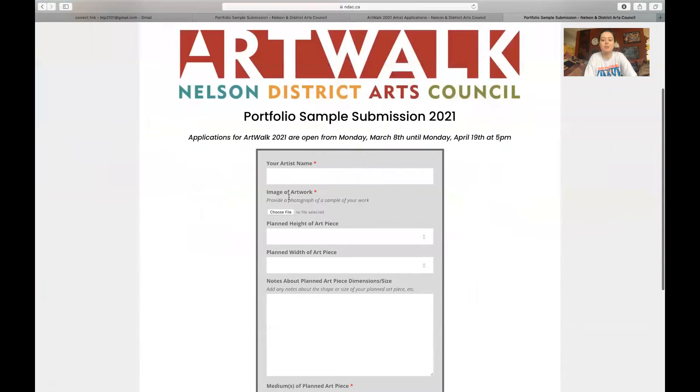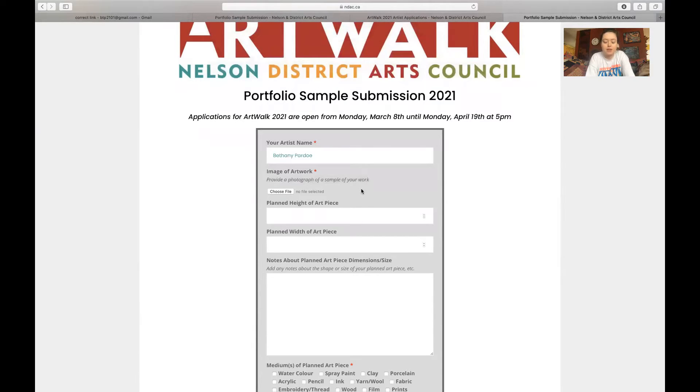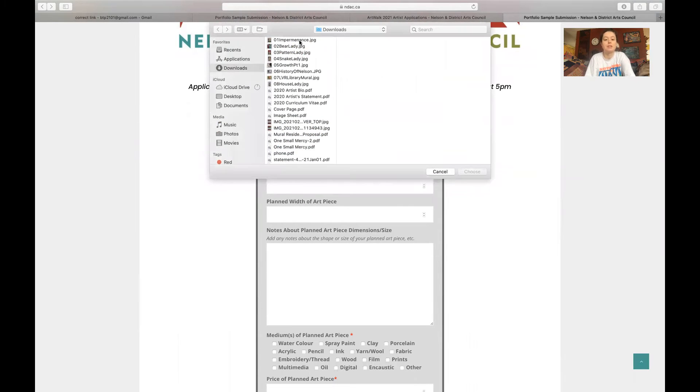Okay, so this is what the form looks like — it's the Portfolio Sample Submission form. You're going to put your artist name, and then you're going to choose an example of your work — a finished example of your work.